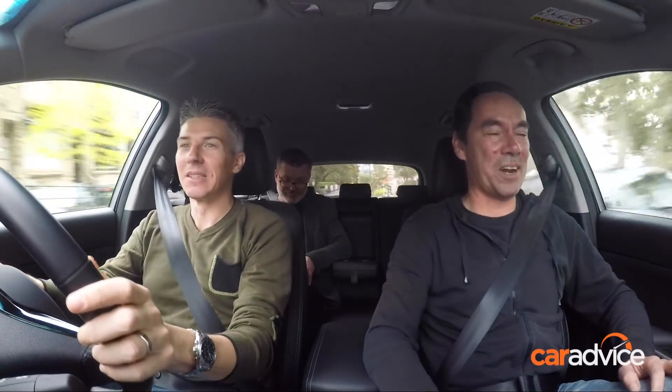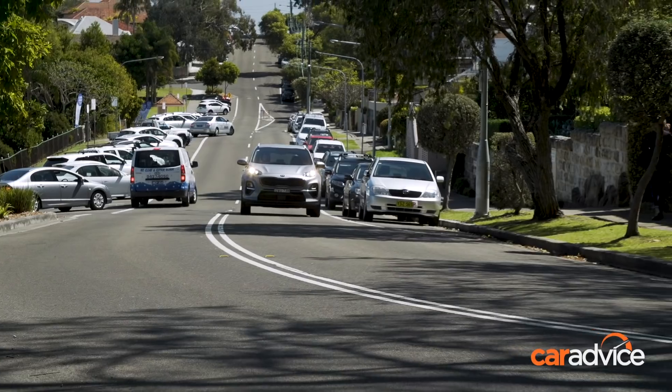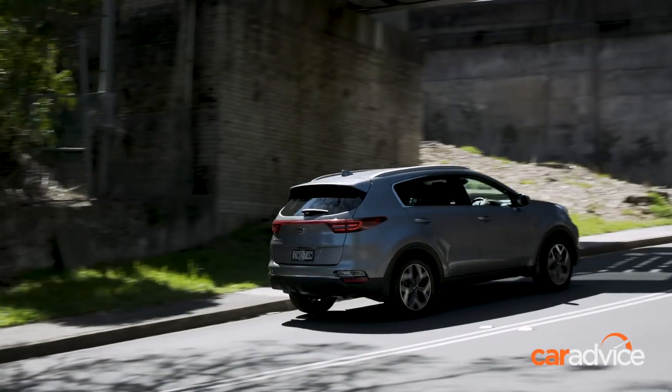It's a bit workman-like, but I like the fact that it's a conventional auto and it doesn't slur along like a CVT might heading up the hill. The auto is doing a good job — it just would like some more torque.